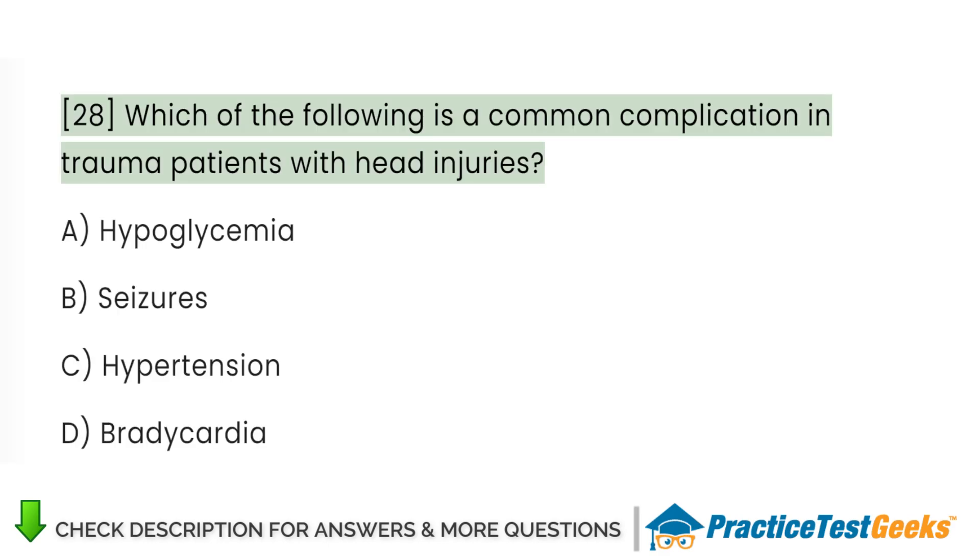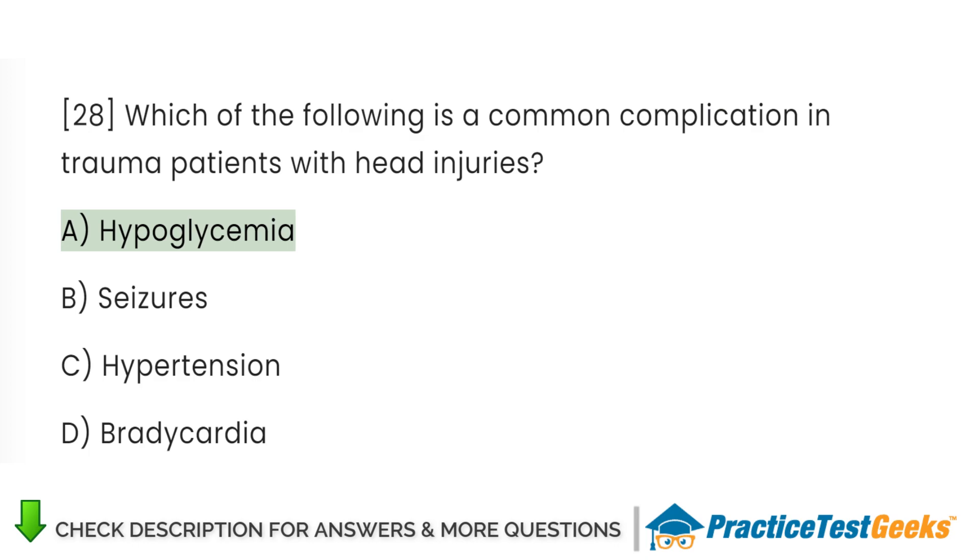Which of the following is a common complication in trauma patients with head injuries? A. Hypoglycemia. B. Seizures. C. Hypertension. D. Bradycardia.